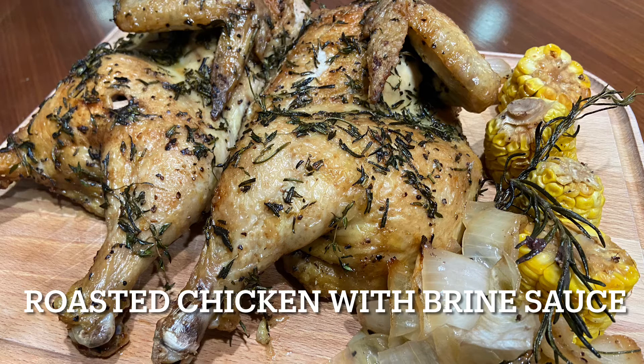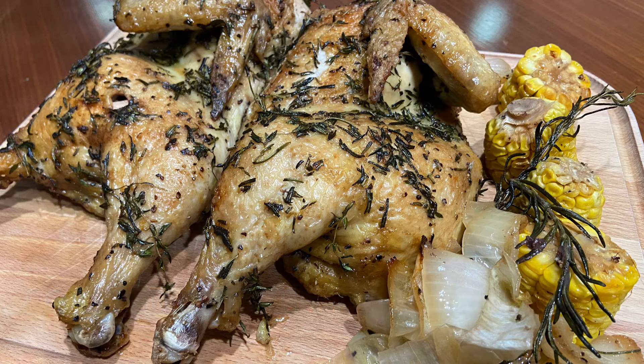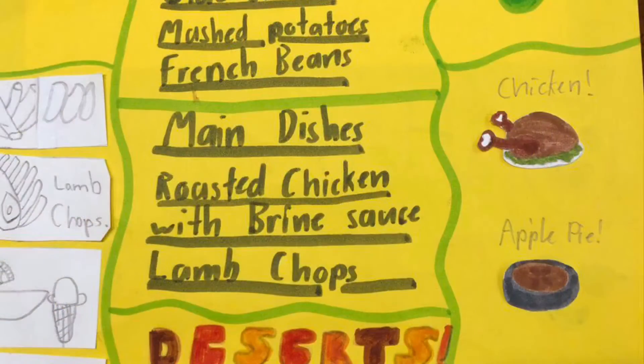With the roasted chicken, you can put some onion, rosemary, and corn or onions. So next is lamb chops.